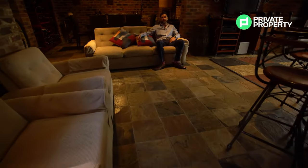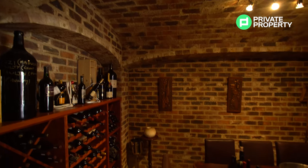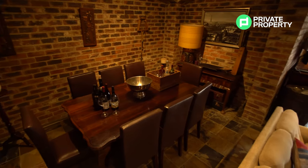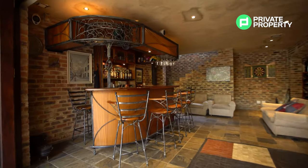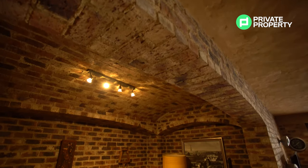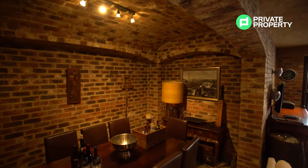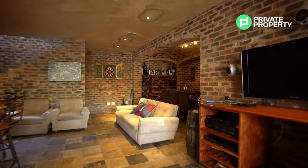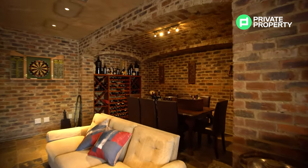Here you are within the bar area slash wine cellar. You've got a table there to enjoy if you want to have a meal down here, and a massive bar just behind the camera. This area is full of exposed brick and cast concrete ceilings — it really is a cool place to be. There's a wood fireplace down here as well, and with the way the chimney is structured, this room is going to get very warm very quickly. It must be so nice to sit here and enjoy a drink, specifically during winter.